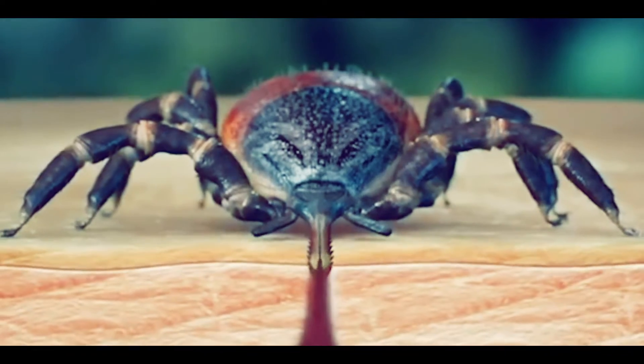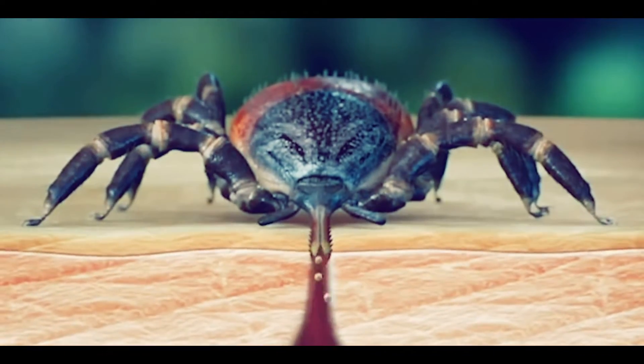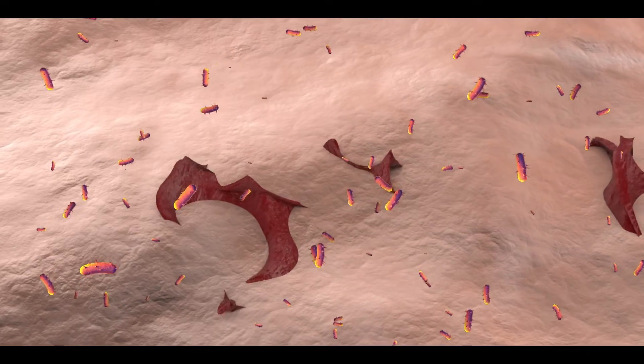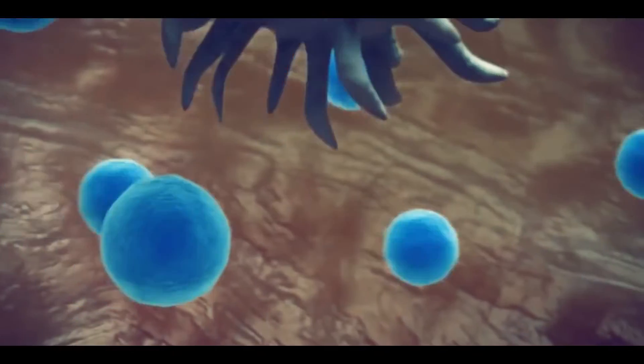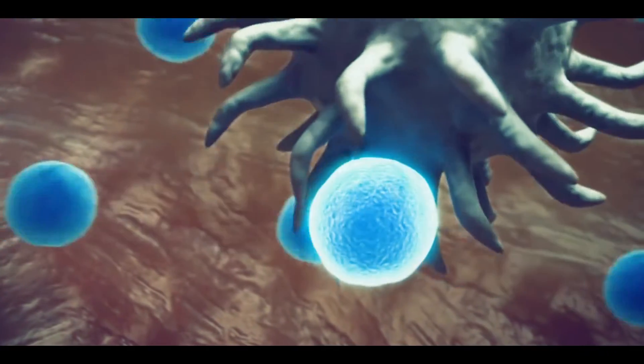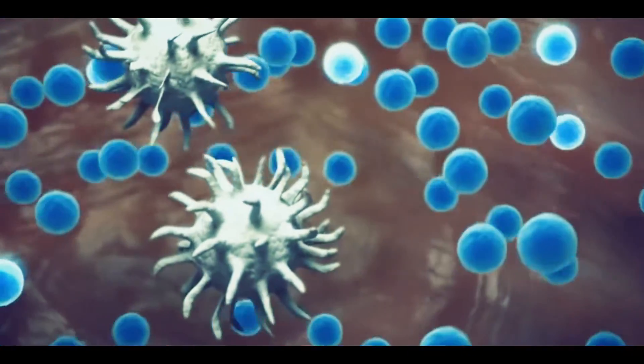When bacteria enter the human body through a tick bite, they reach the tissues through the bloodstream, where they begin to destroy tissues. As a result, the immune system recognizes the bacteria as a foreign particle and activates the complement system.